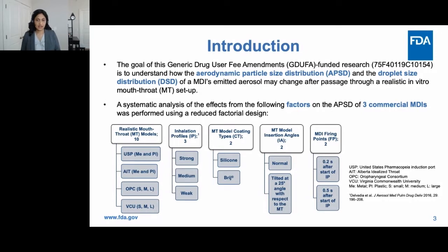We conducted a systematic analysis of the effects of several factors on APSD of three commercial MDIs using a reduced factorial design. We studied 10 mouth-throat models: the United States Pharmacopeia induction port in metal — the standard commercial USP inlet — and in plastic; Alberta Idealized Throat in metal and plastic; Oropharyngeal Consortium models in small, medium, and large sizes; and Virginia Commonwealth University models in small, medium, and large. The plastic USP and AIT models were 3D printed in-house based on the geometry of the commercial versions.